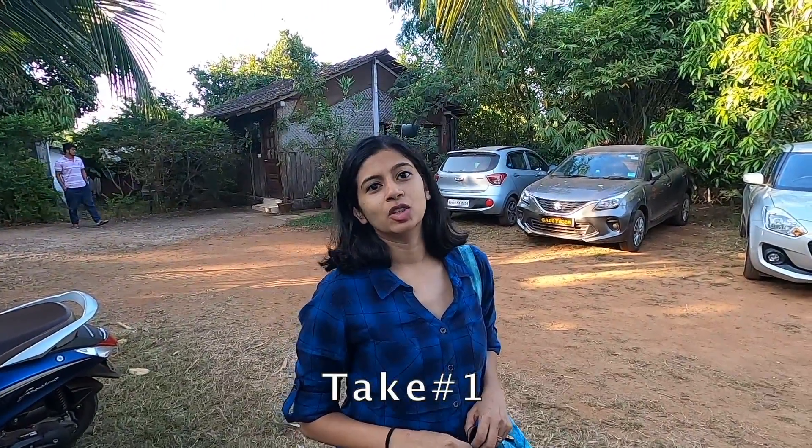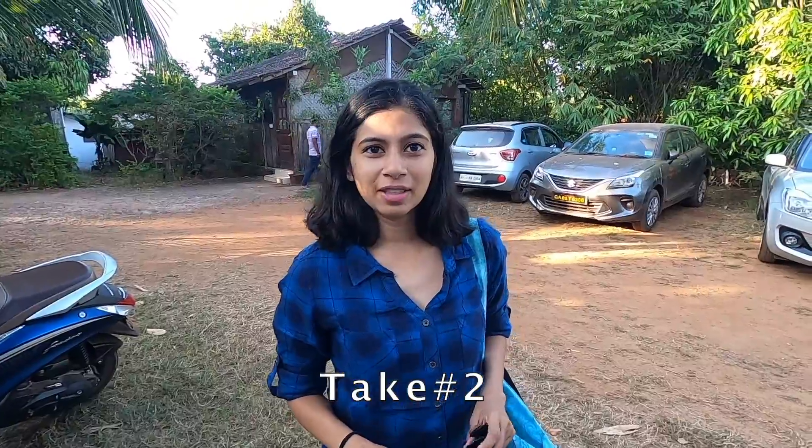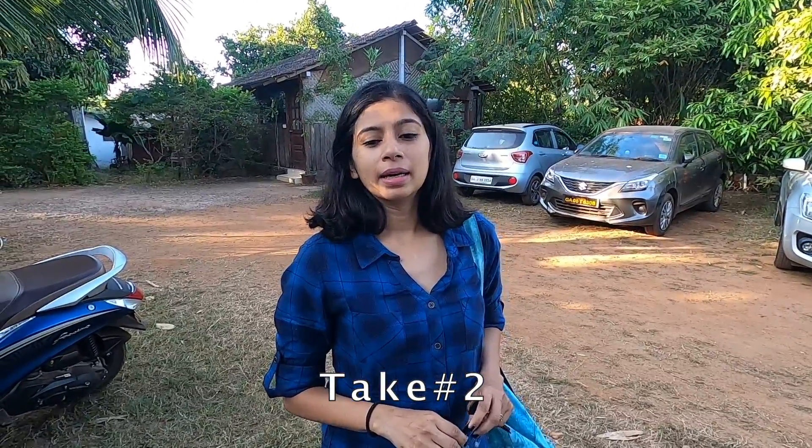Hi guys, good morning — day 3. So we are starting our tour today. This is not my first trip to Goa, and this is not Nandan's first trip to Goa either — it's probably his fifth.